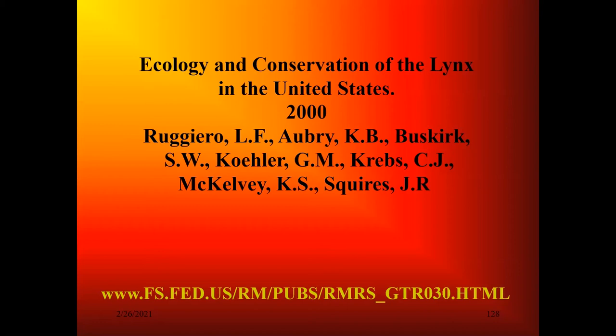As we all came together under the Western Forest Carnivore Committee—an ad hoc committee of Canadians and Americans told to find out how many wolverine, fisher, martin, and lynx there were in the United States and Canada—my job was to teach people how to identify the tracks and find the animals. Lynn Ruggiero put together the scientific background on the ecology and conservation of lynx in the United States. It used to be downloadable—a very excellent book on the ecology, biology, conservation, and management of the lynx.